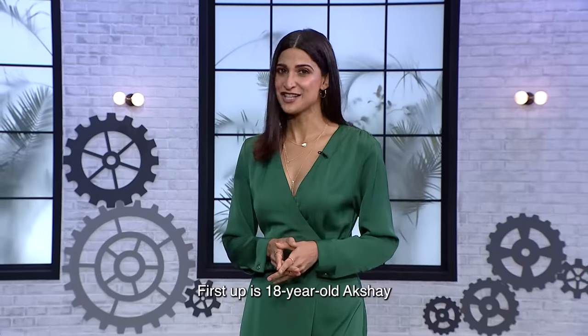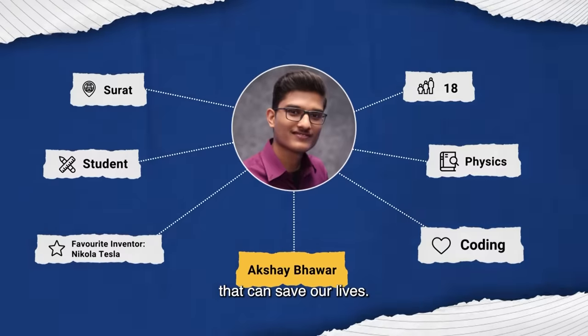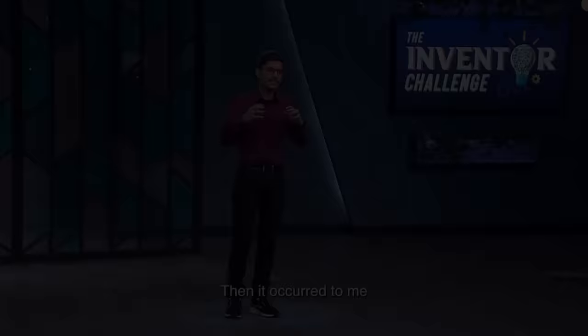First up is 18-year-old Akshay, who has come up with a shoe that can save our lives. I really have to see this.